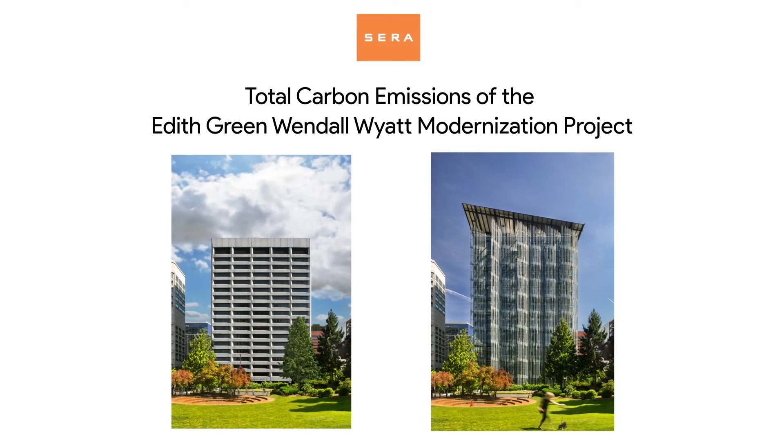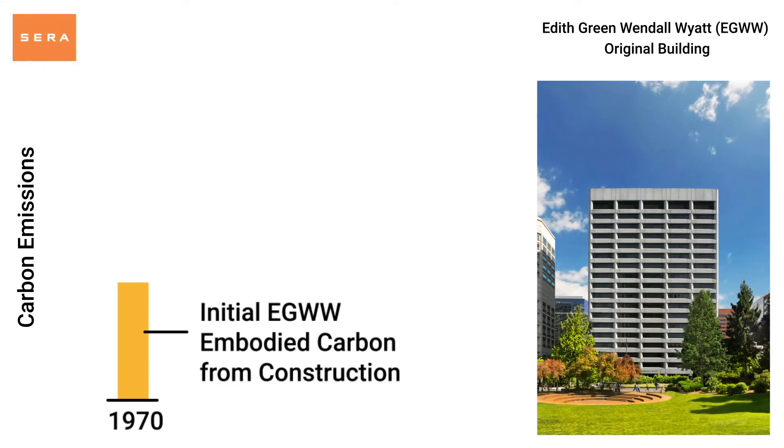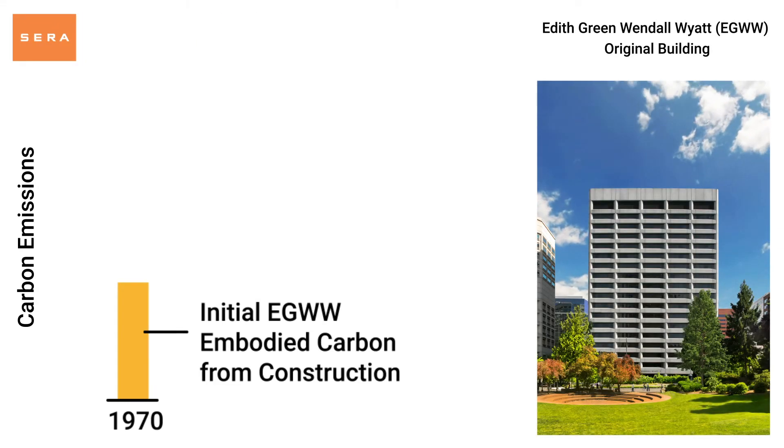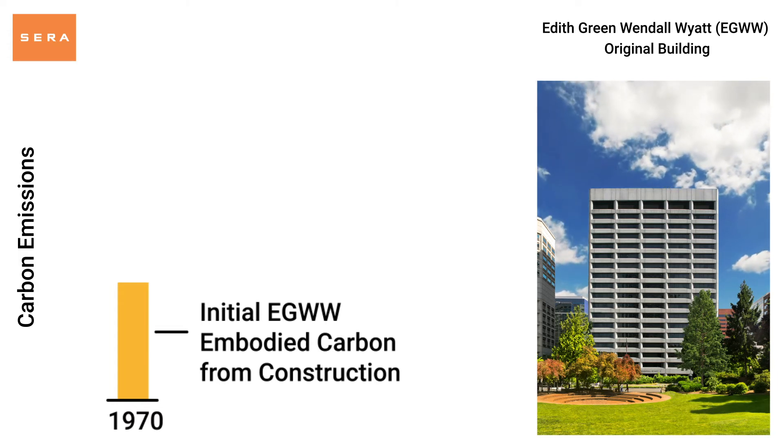This animation illustrates the total carbon emissions of the Edith Green Wendell Wyatt building modernization project. The project starts with the embodied carbon emissions produced during the initial construction of the 1974 Edith Green building.